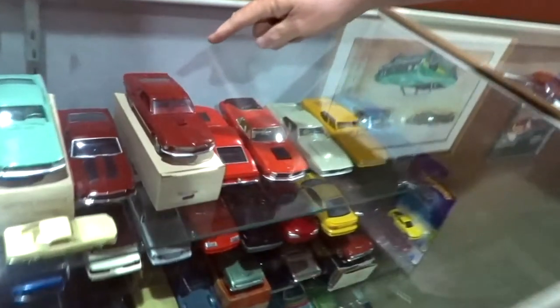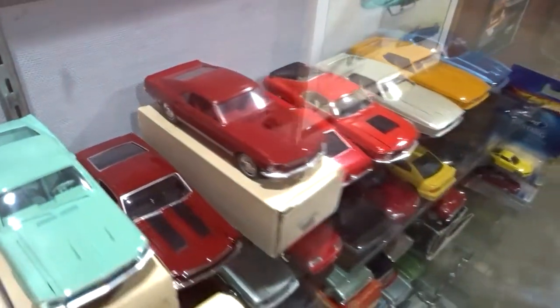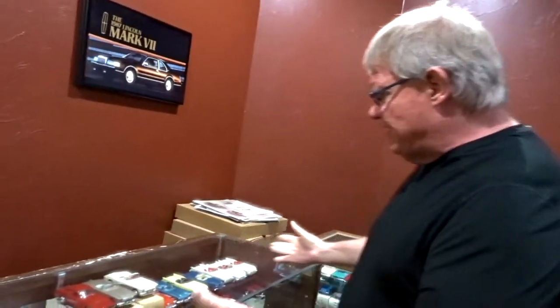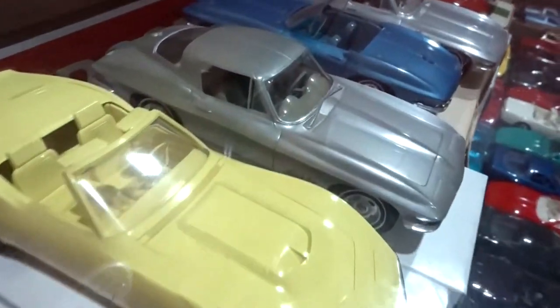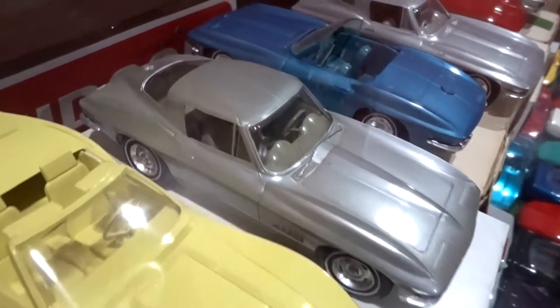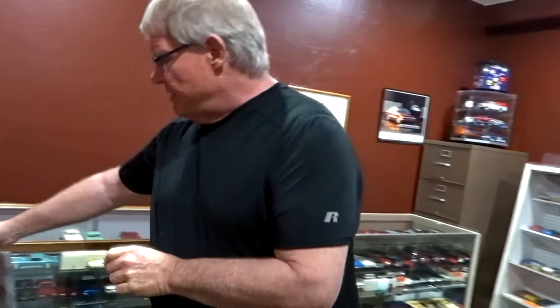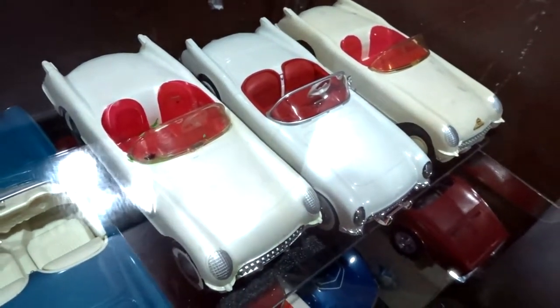This '69 Mach 1 is the one that sold recently for $4,700 — the regular one, not the stripes version. These Corvettes get very valuable. This '67 Corvette is pretty valuable — I noticed in one of the magazines that one went at auction for over $2,500. This is the original '53 Corvette, which has very low value because they made a lot of them.